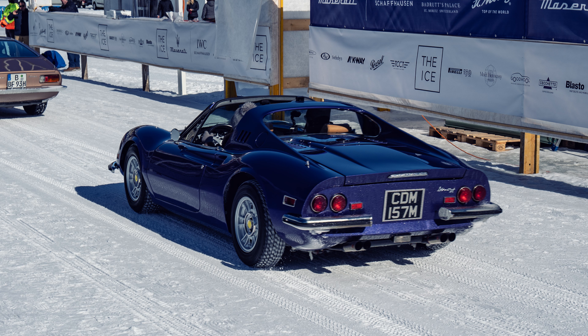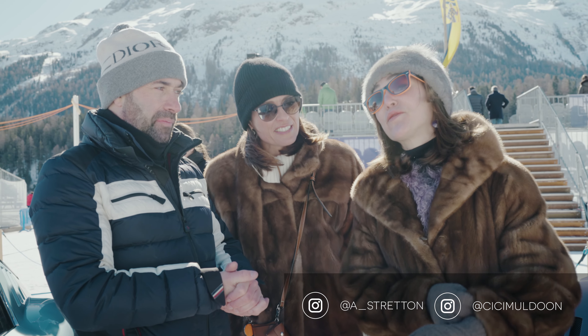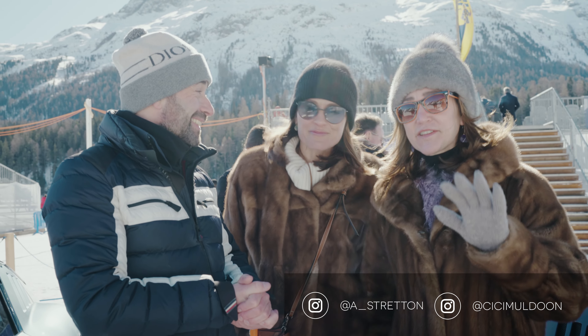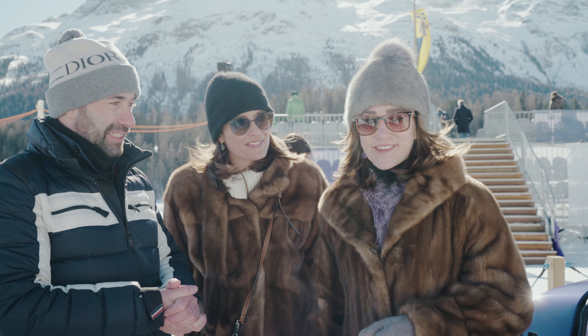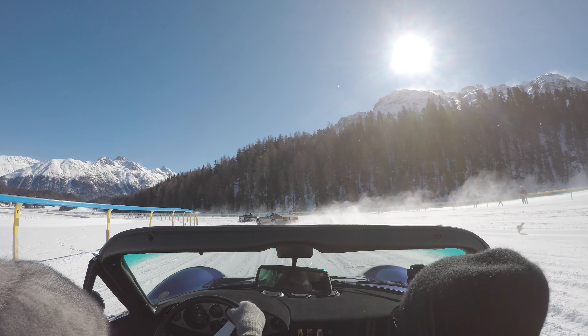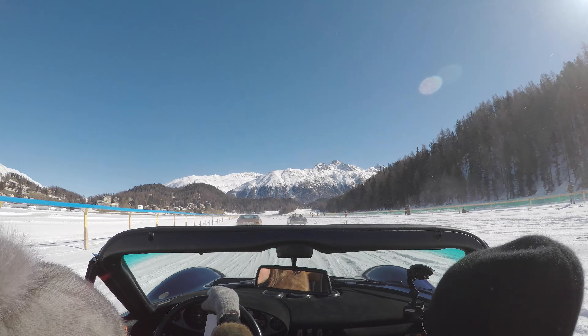This is CC's car — a Dino 246 — finished in its original paintwork color called 'viola metallizzato.' They believe 36 or 37 of these were made in viola metallizzato across the 246 GT and GTS variants. She's been driving it on the ice today and says it was absolutely fantastic.